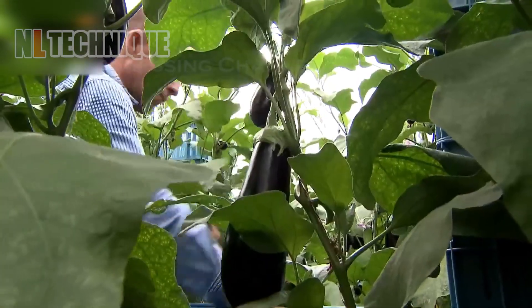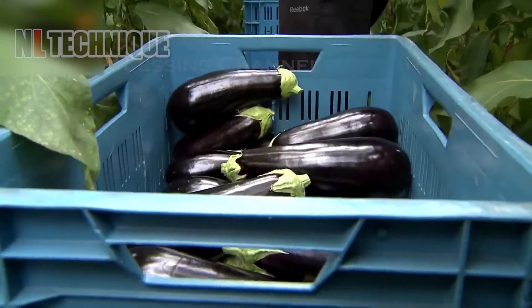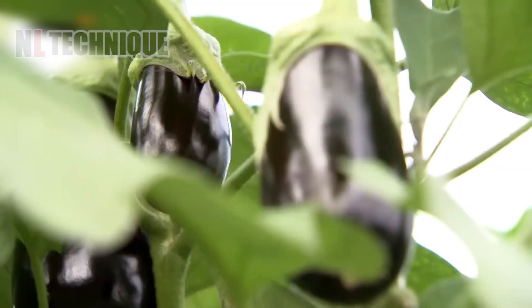Shiny eggplants are harvested, ready to enter a processing line for further handling. Join us as they make their way to your dinner plate.